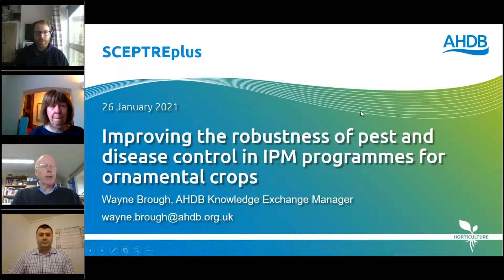Hello and welcome to this AHDB webinar examining how to improve the robustness of pest and disease control in IPM programmes for ornamental crops. I'm Wayne Brough, AHDB Knowledge Exchange Manager for ornamentals. Before I introduce the speakers and cover housekeeping points, I'll say a few words about SEPTA and SEPTA Plus programmes of work as background.